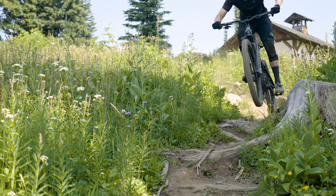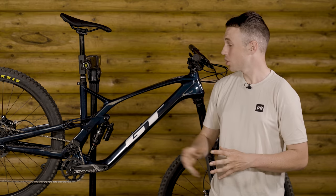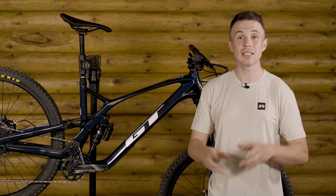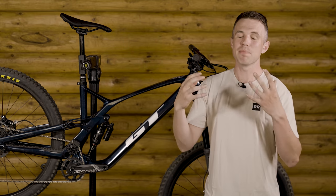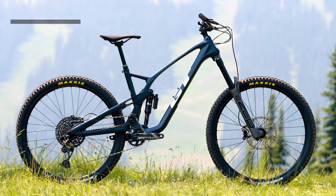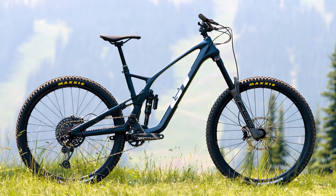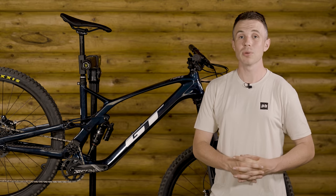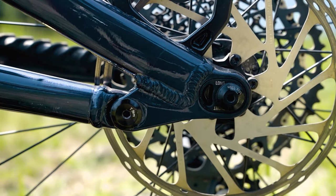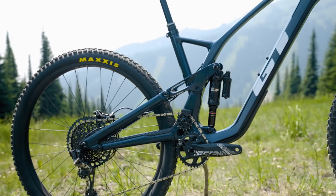Now, how does that tech sheet translate to on-trail performance? Well, we're here to find out. Looking at the new GT Force, your eyes are immediately drawn towards the center of the bike and that idler. This bike uses GT's Ruckus Management System, which basically means the idler has a chain guide and there is frame protection aplenty to keep the noise down. It comes with the same rear triangle irrespective of size; however, any sizing issues are negated by the ability to adjust the chainstay length by 10mm.